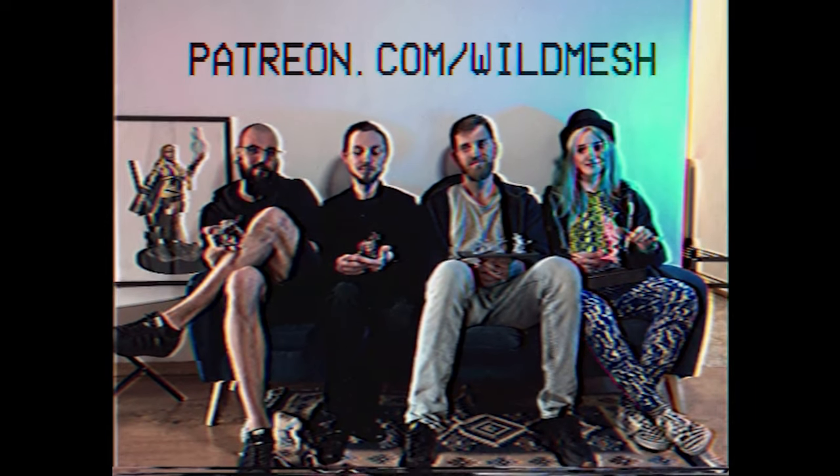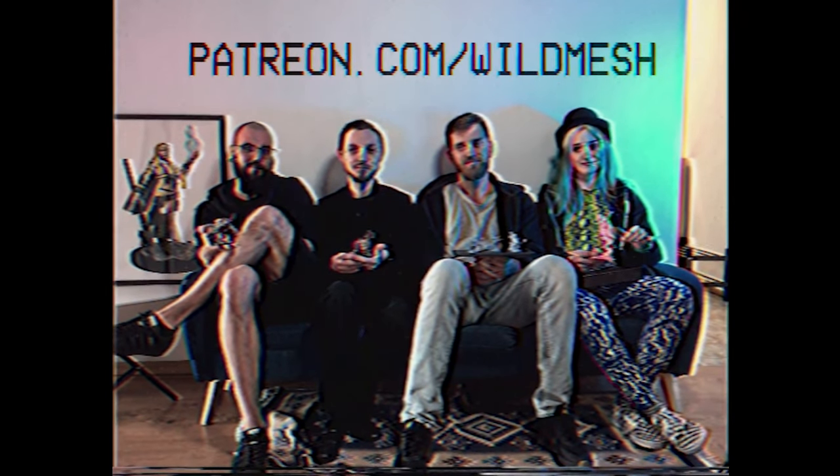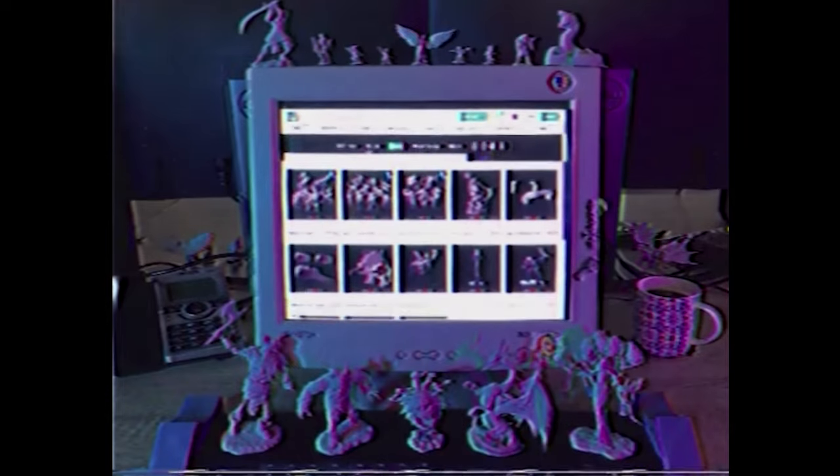Become our patron today. Let's make miniatures together. Or buy them on MyMiniFactory.